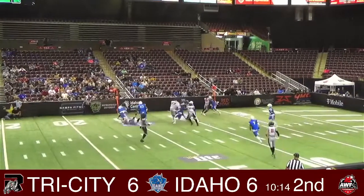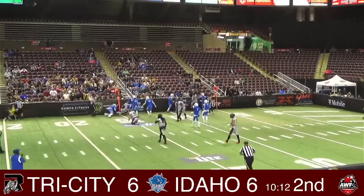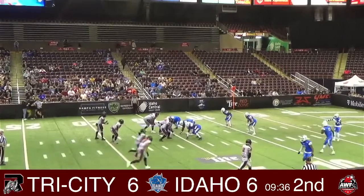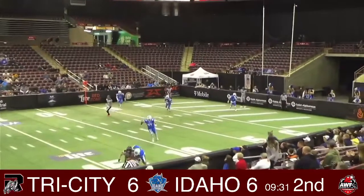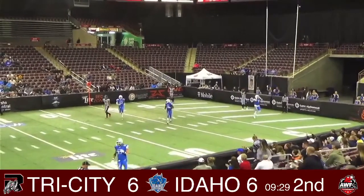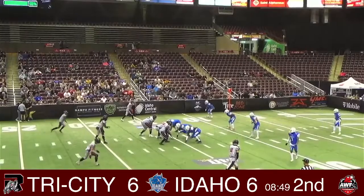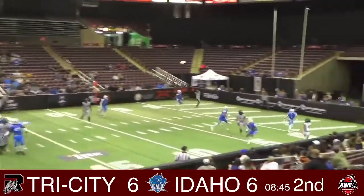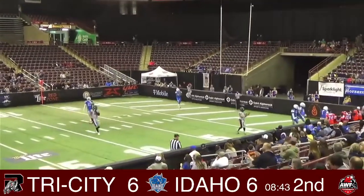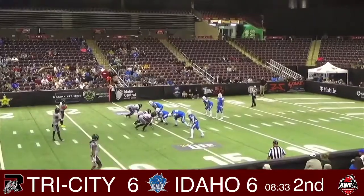Johnson and Garcia gets stuffed. Johnson steps back, has all day, finds Garcia. Johnson steps back, floats one up and it's way over Corona. Down 10 for the horseman.